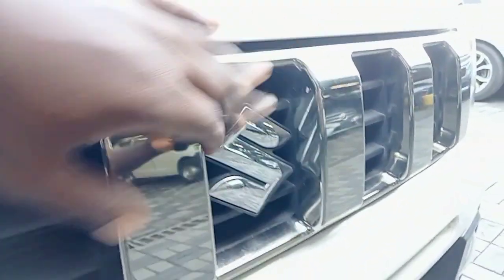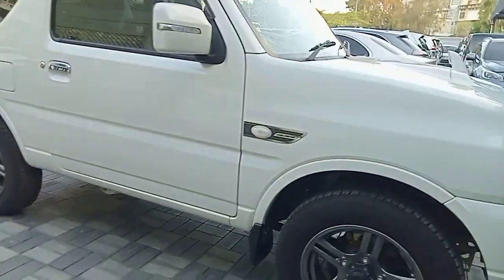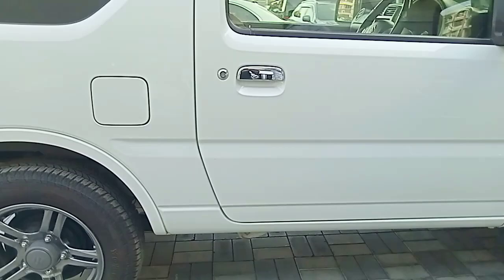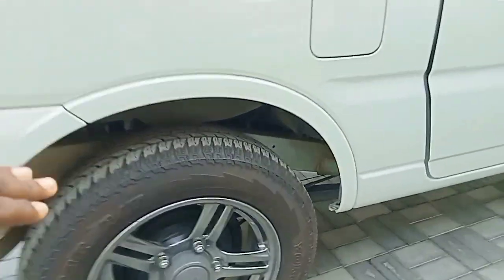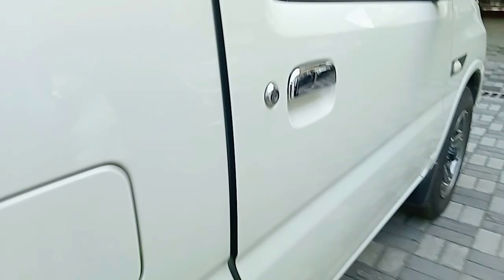This is the grill, and here are the fog lights. This car goes for around 1.6 million. It has got alloy rims as you can see. Maybe we can go into the interior.